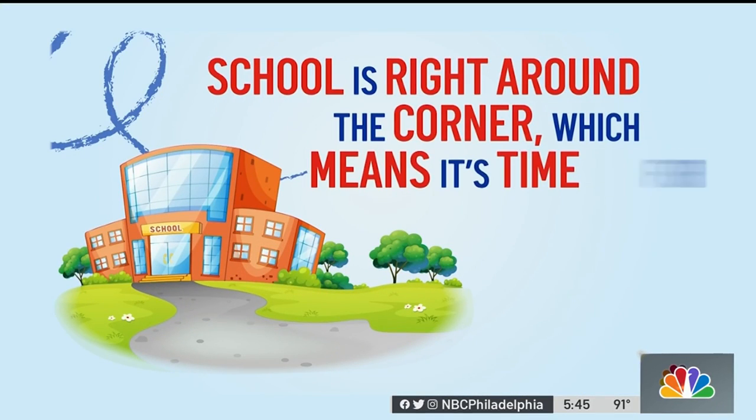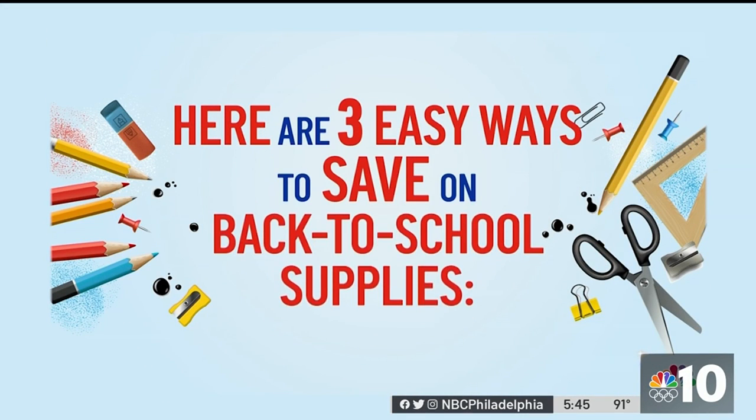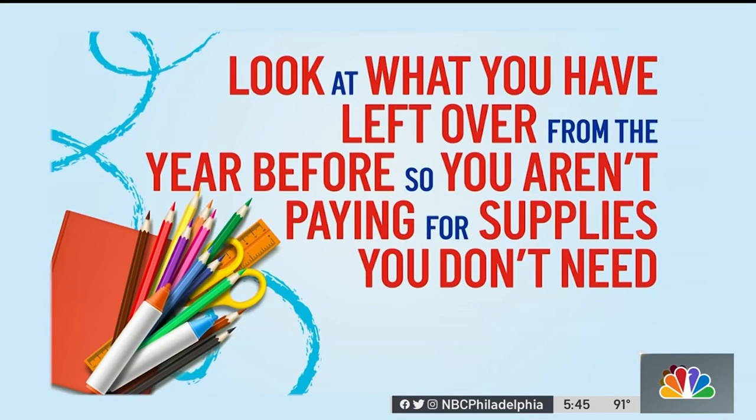School is right around the corner, which means it's time for back-to-school shopping. Here are three easy ways to save on back-to-school supplies. First, check your inventory — look at what you have left over from the year before so you're not paying for supplies you don't need.